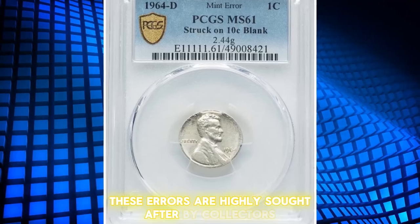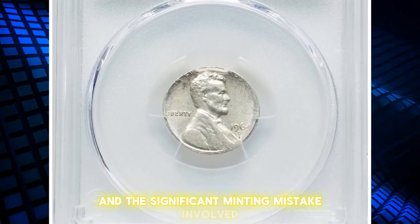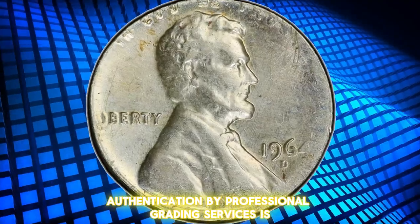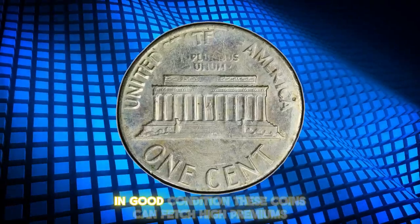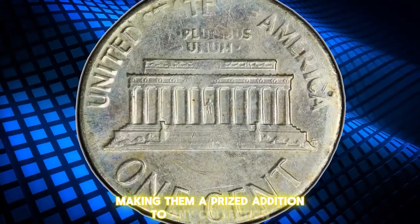These errors are highly sought after by collectors due to their rarity and the significant minting mistake involved. Authentication by professional grading services is essential to verify authenticity. In good condition, these coins can fetch high premiums, making them a prized addition to any collection.